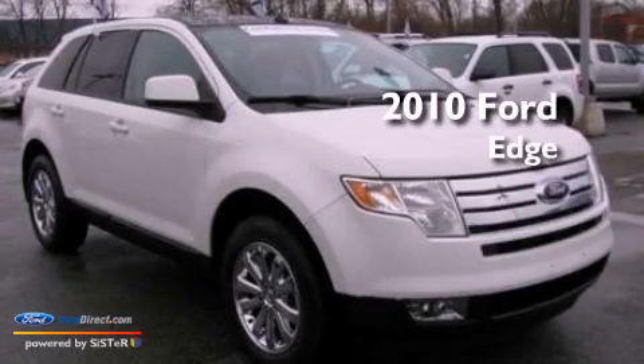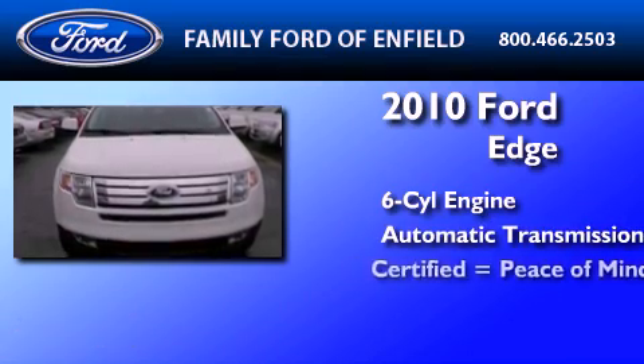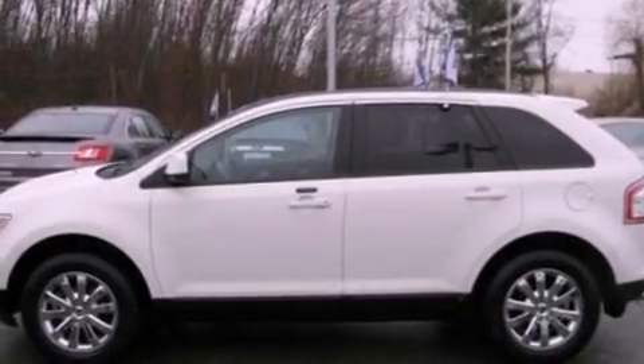This is a certified pre-owned 2010 Ford Edge. It has a six-cylinder engine and an automatic transmission. Its top features include a multi-link rear suspension, a low-tire pressure indicator, and Cirrus satellite radio.